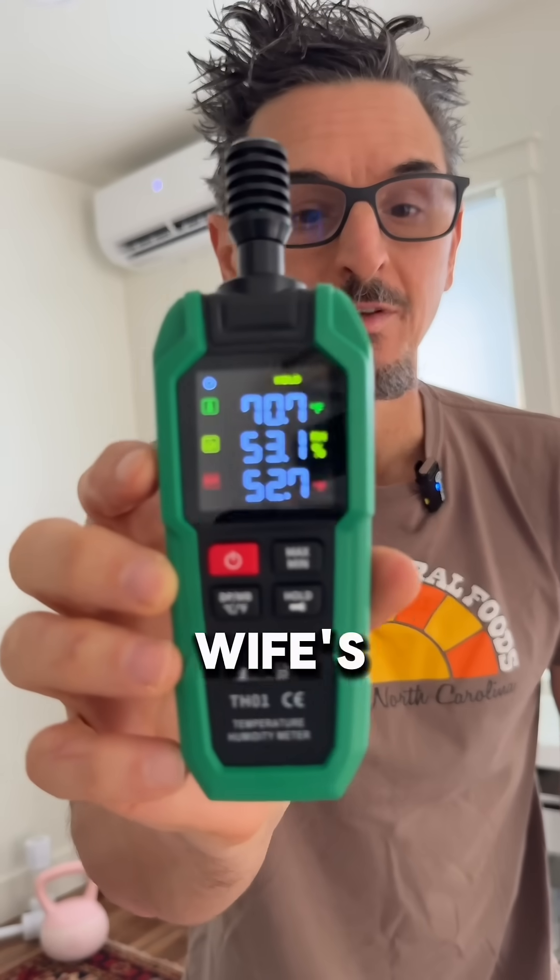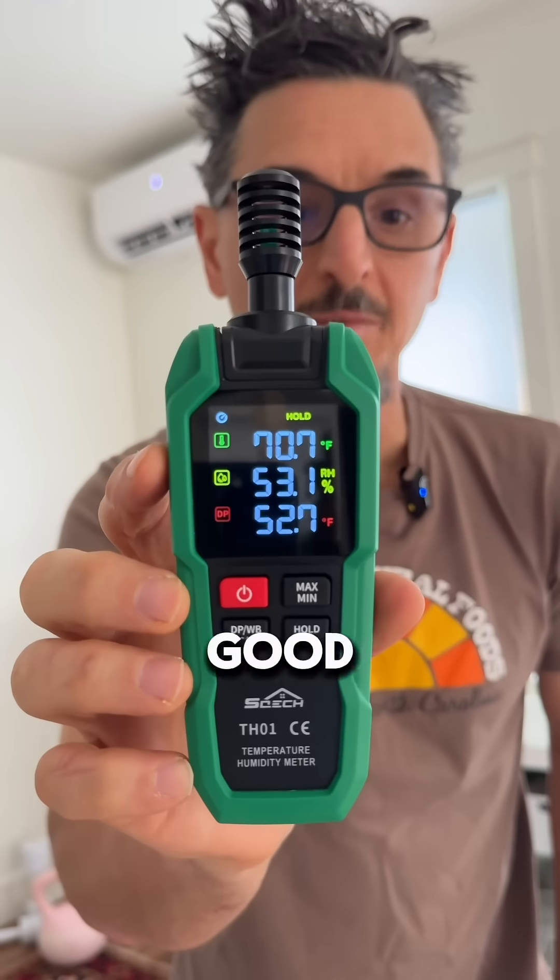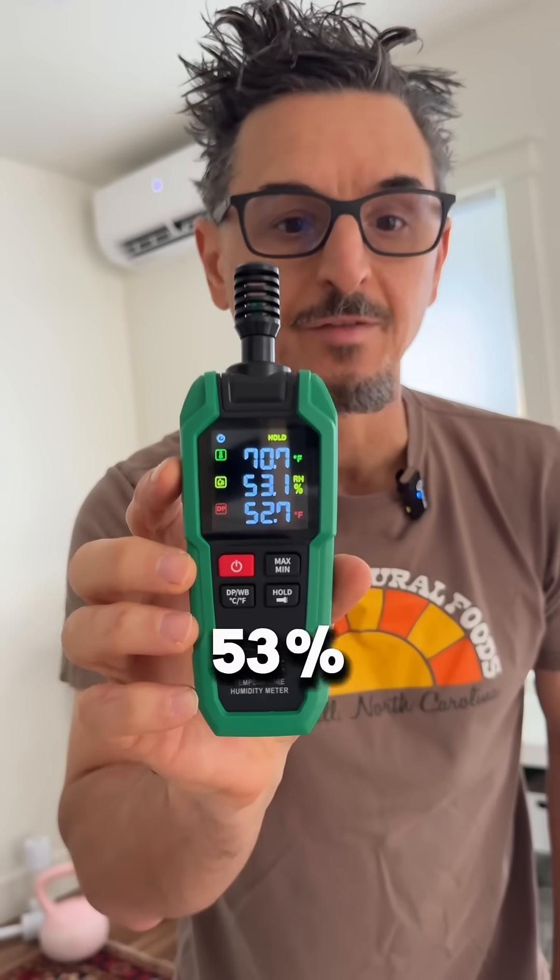I'm in my wife's studio and you can see the temperature and humidity are at a very good place — about 71 degrees, 53% RH.